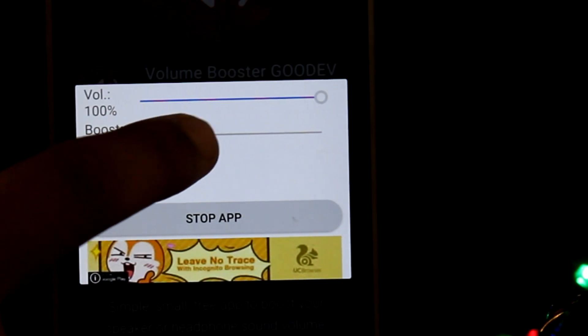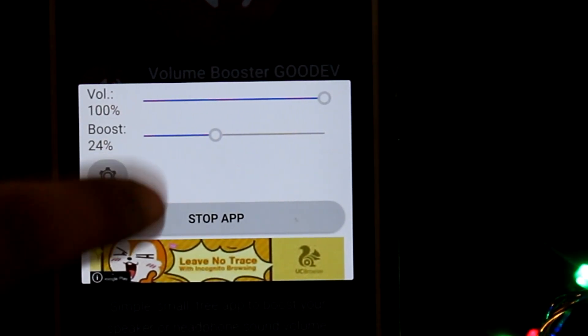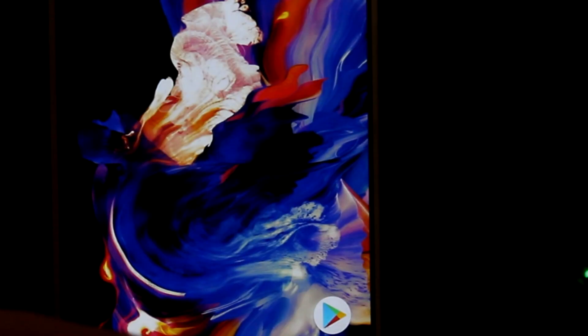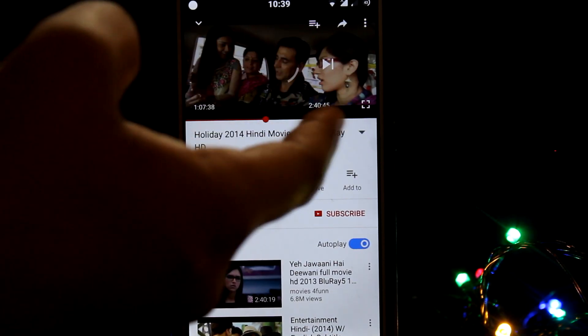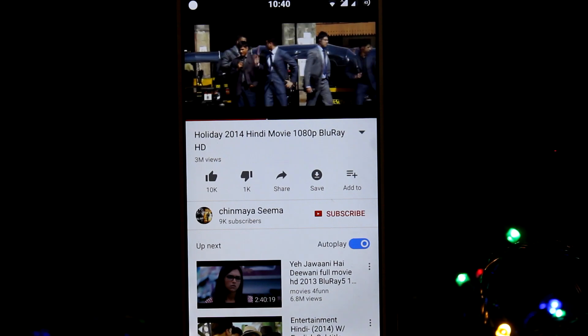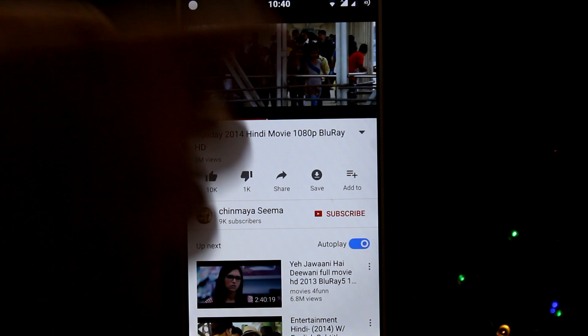If you increase it more than 30 percent, you may actually hear a grainy sound which ruins your audio experience and may spoil your speakers. So don't increase more than 25 percent — keep it at 24, which is absolutely a good number. You can control the volume percentage using your volume buttons. This app does have a lot of advertisements — just turn off Wi-Fi and you won't see many.